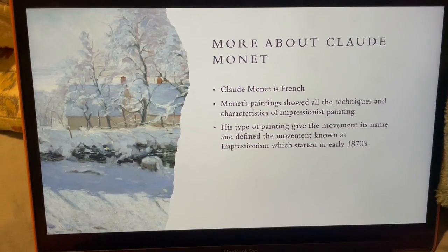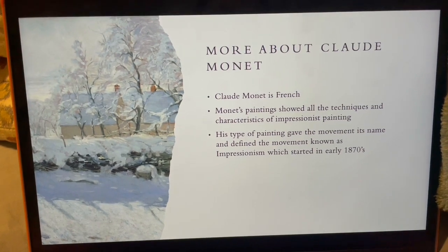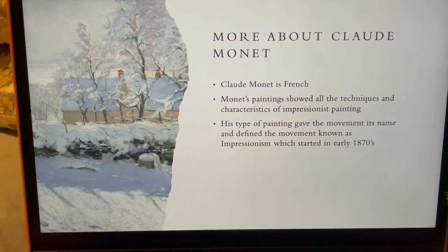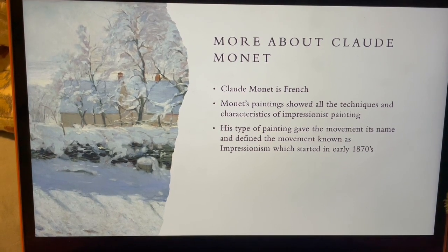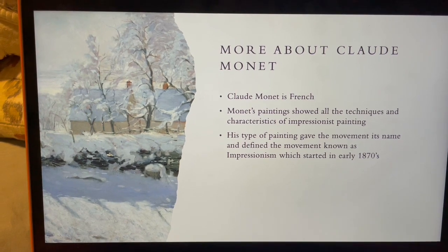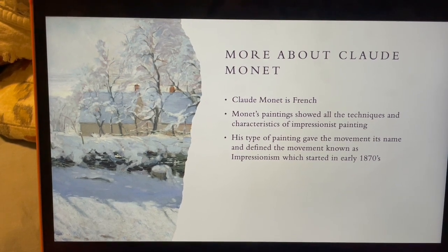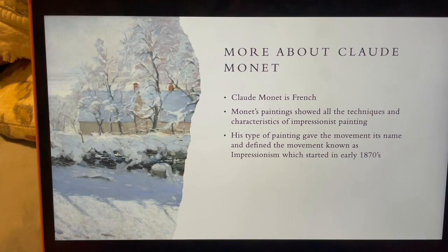So more about the artist: Claude Monet is French, and what's really important about him in art history is that he started the Impressionism movement. All his paintings had the techniques and characteristics of Impressionist painting, and his type of painting gave the movement its name and defined what type of painting it was. This type of painting started in the early 1870s.